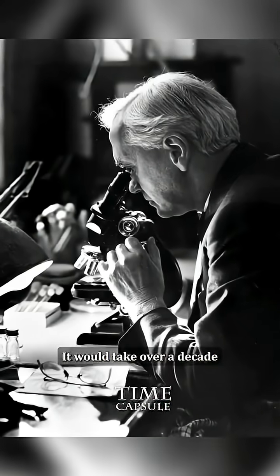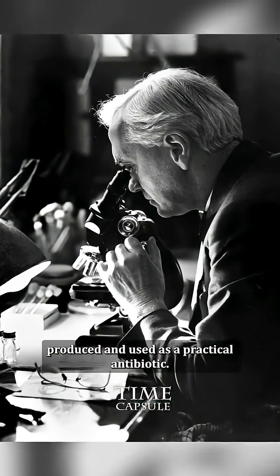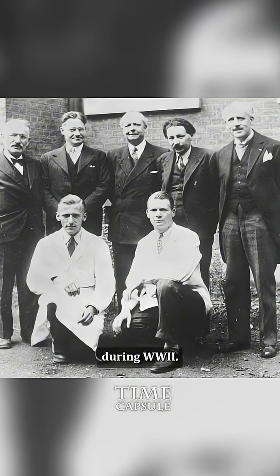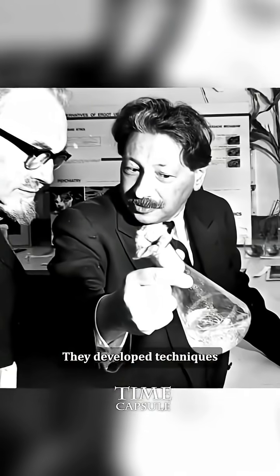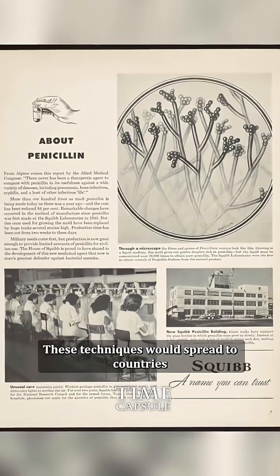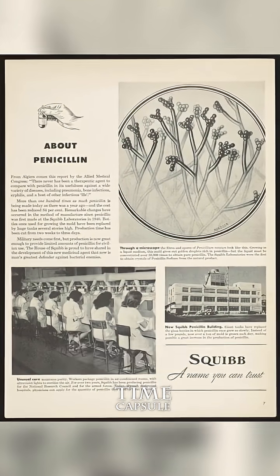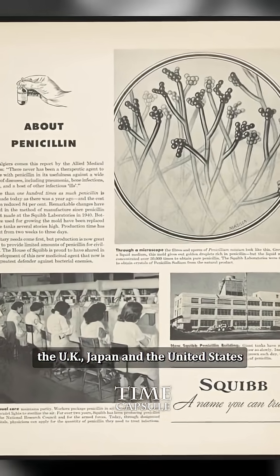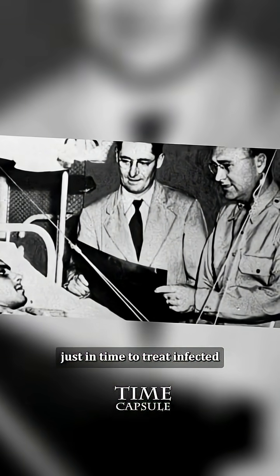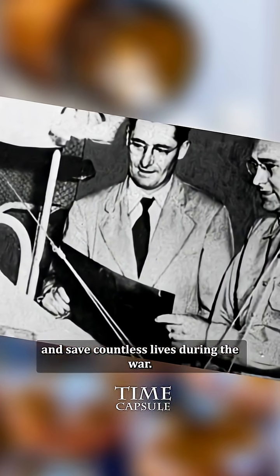It would take over a decade before penicillin could be mass produced and used as a practical antibiotic. Enter Howard Florey, Ernst Boris Chain, and their team at Oxford University during World War II. They developed techniques to purify and produce penicillin in large quantities. These techniques would spread to countries such as Australia, Canada, continental Europe, the UK, Japan, and the United States. Thanks to their efforts, penicillin was ready just in time to treat infected wounds from the civilian populace and save countless lives during the war.